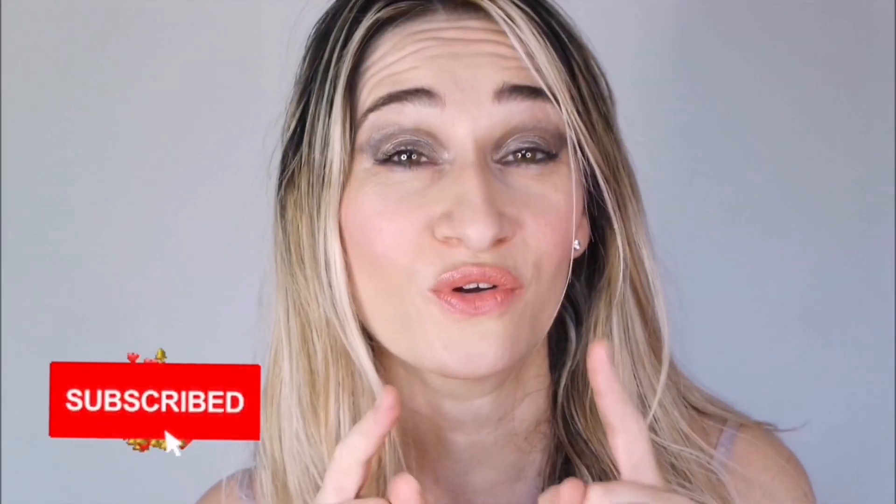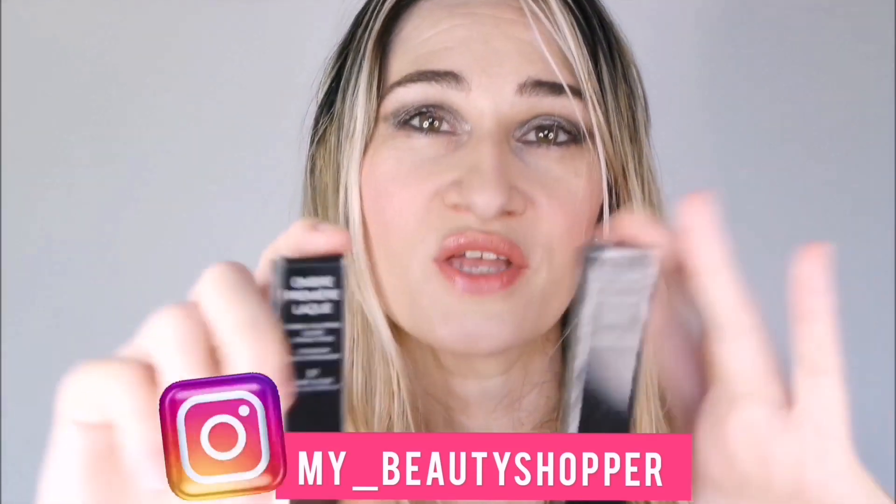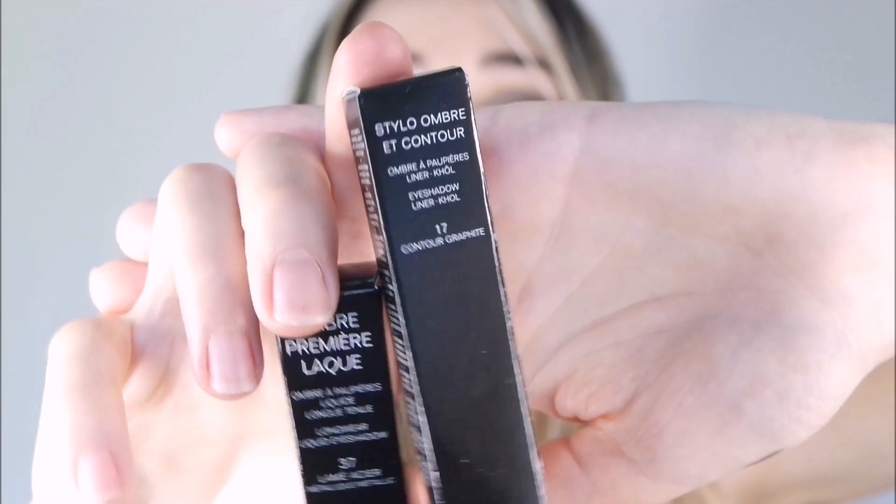Welcome back to my channel. In this video we're going to have a look at the new fall/winter collection by Chanel. I decided to purchase a combination of colors by Chanel — if you're interested in the full collection, I uploaded a video a few weeks ago on my YouTube channel. If you're new, don't forget to subscribe.